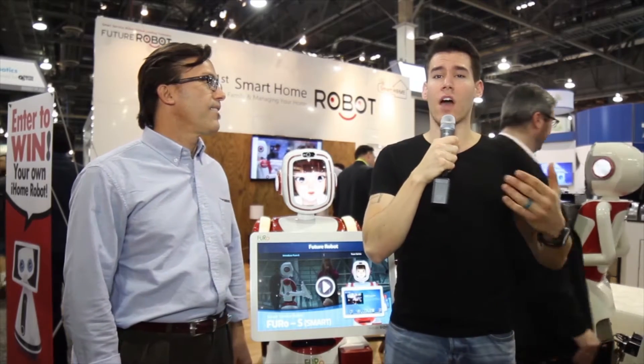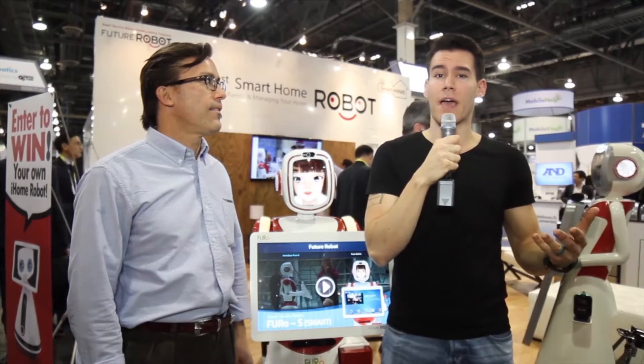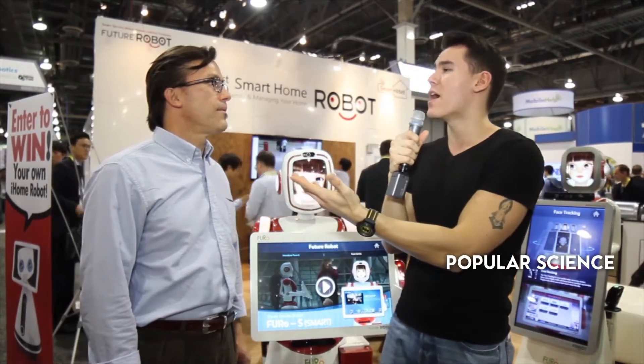Robots are very integrated in homes and offices over in Asia, and they're starting to make their way over to the United States in the same capacity. We're representing Future Robot and we have the Fuhrer here. I've got Richard Amado here talking about it.